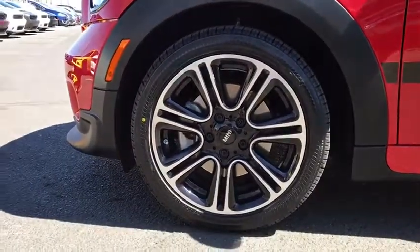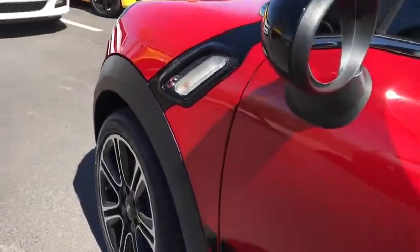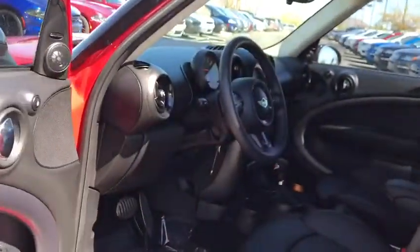This vehicle is Carfax certified one owner and qualifies for Carfax buyback guarantee. Come take a test drive today.